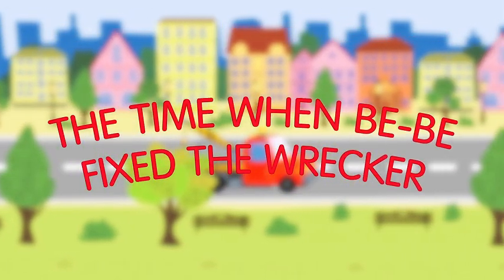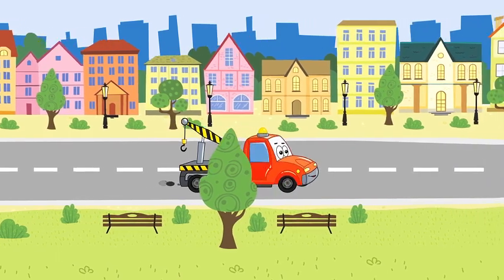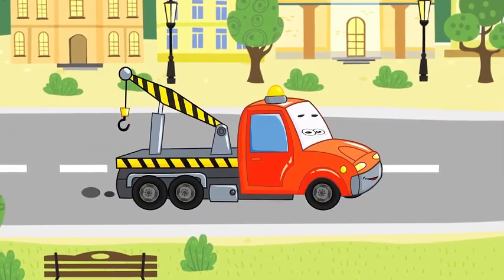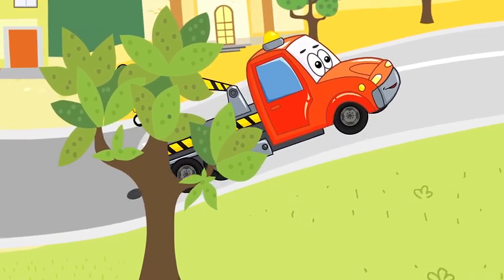The time when Bibi fixed the wrecker. After a long day at work, the wrecker was on his way home. He did many useful things today and helped a lot of cars to get fixed.